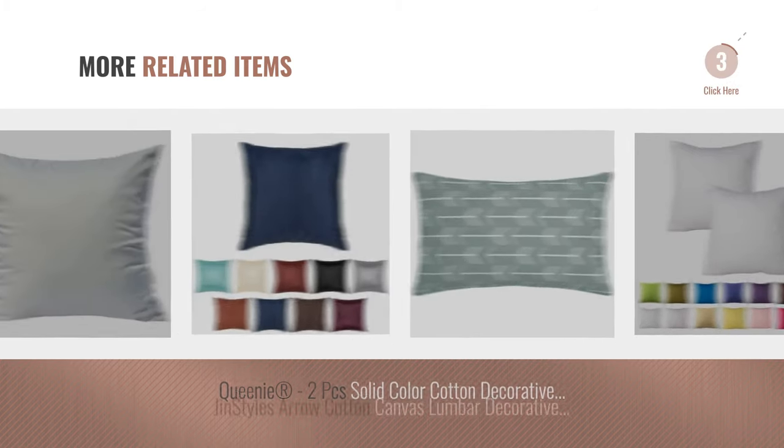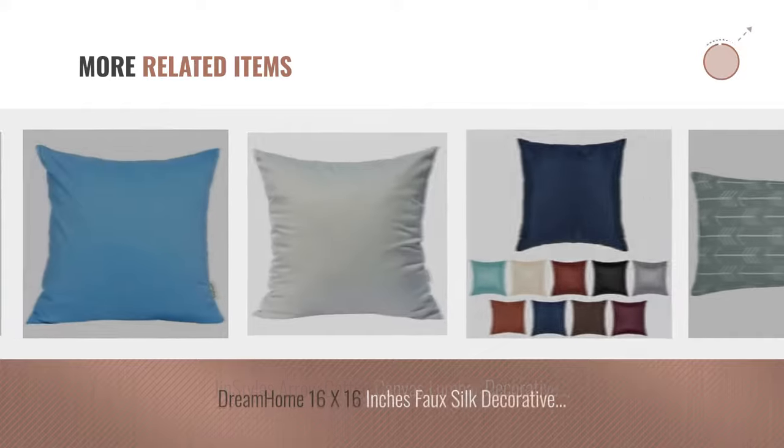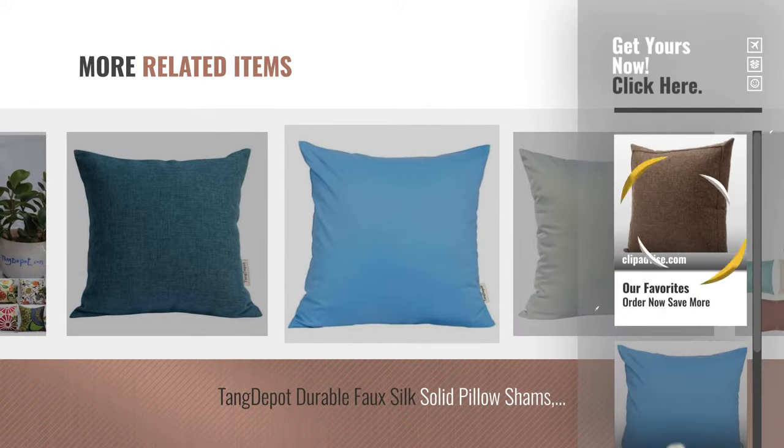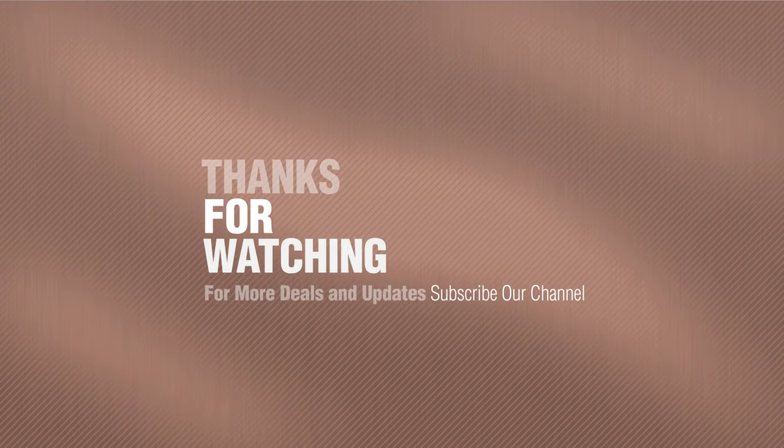And for online deals, just click this circle.